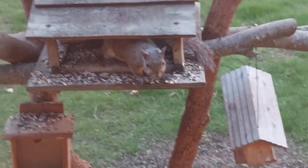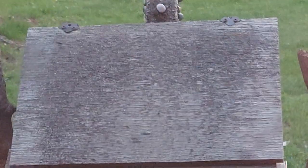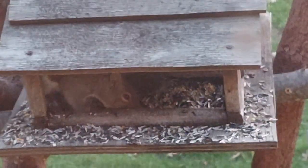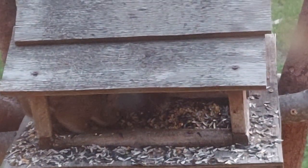This feeder holds about six scoops of seed — there's a plastic container and you flip the top part. It's like a cabin-style with a rock, and you can add more rocks to it. I got this for five dollars at a yard sale. See, they're eating right there, but sometimes it's only one in there.